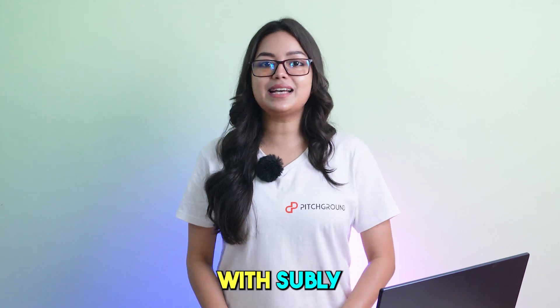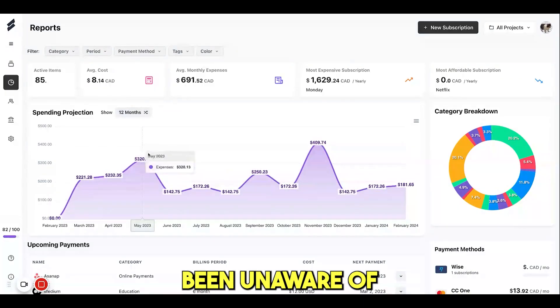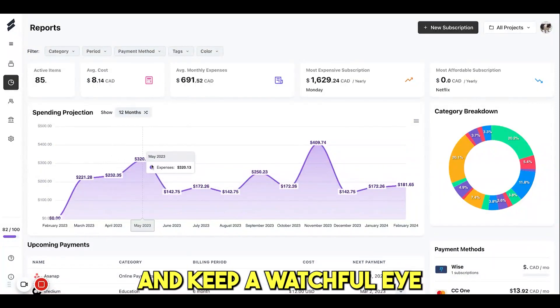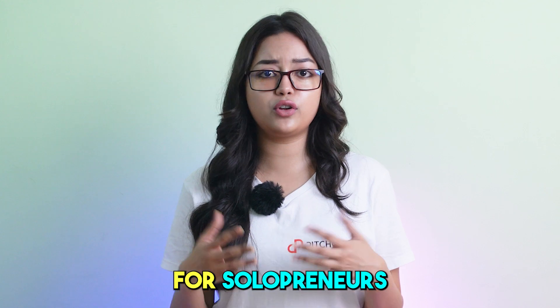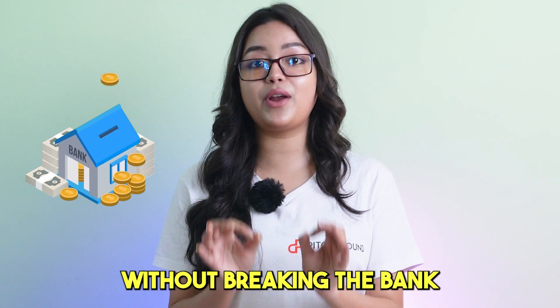But wait, there is more. With Subli, you can avoid those pesky subscription fees that you may have been unaware of, and keep a watchful eye on your hard-earned money. Subli is the perfect solution for solopreneurs, freelancers, SMEs and agencies looking to streamline their expenses without wrecking the bank.